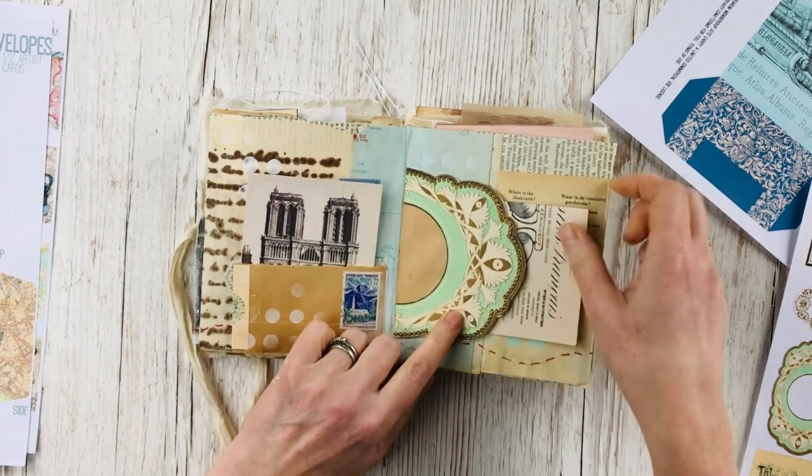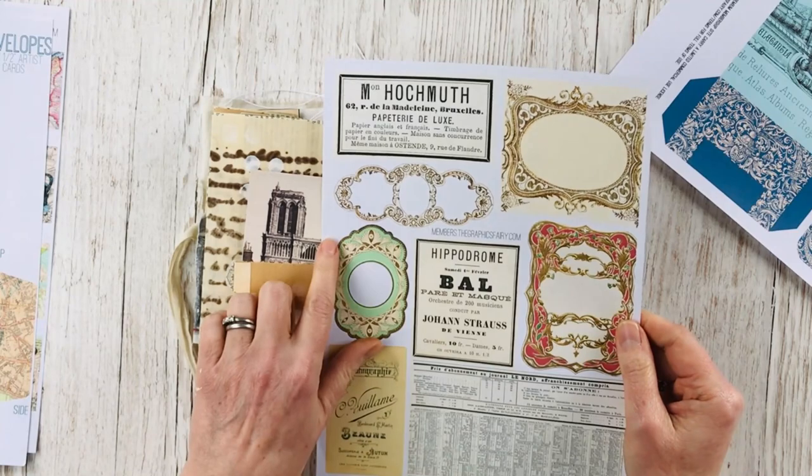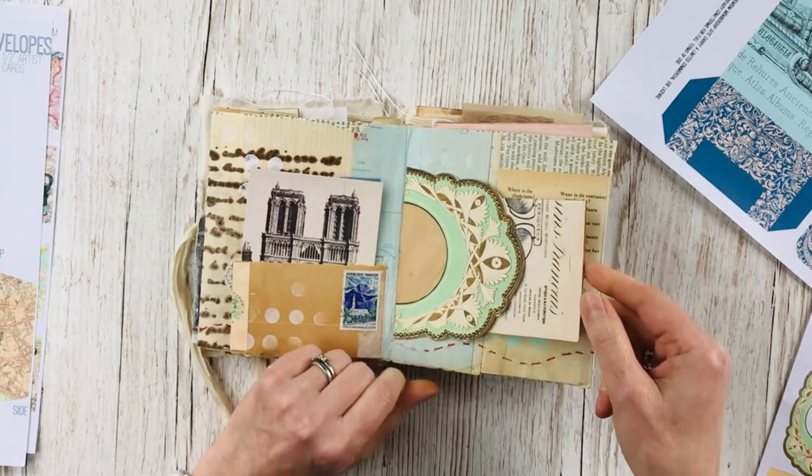This tuck spot here is that image again but as a larger picture that I folded in half and made into a tuck spot that holds this old receipt.